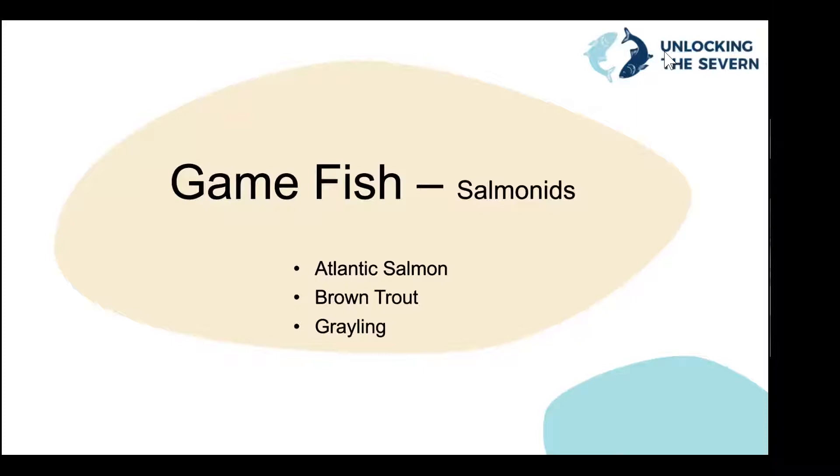So, game fish — it's a bit of an angling term, as in game for the table. The other term you might hear is salmonids, a shortening of Salmonidae, the family these species sit in. In the UK, we've got three species in this group. First and foremost, we've got the mighty Atlantic salmon. Most of you have probably seen this on the fishmonger's counter. Big silver fish, pretty impressive looking things — and if you're very lucky, you might see them in the wild.